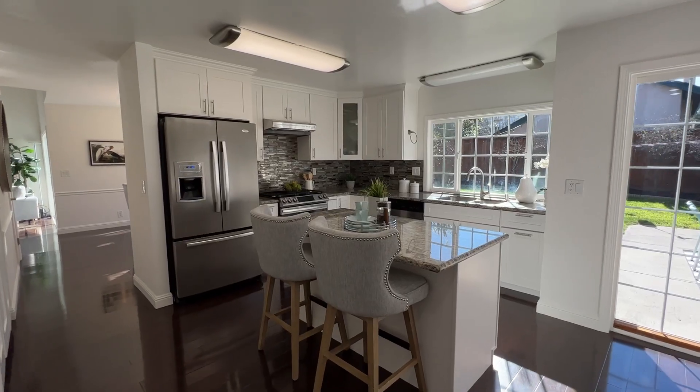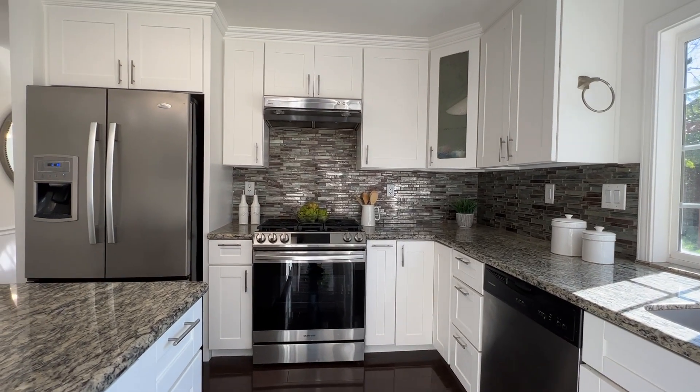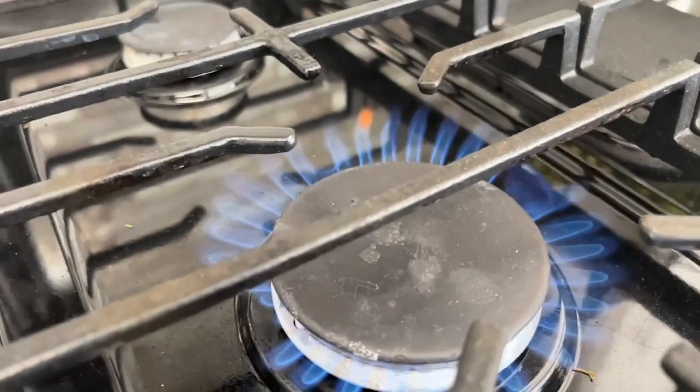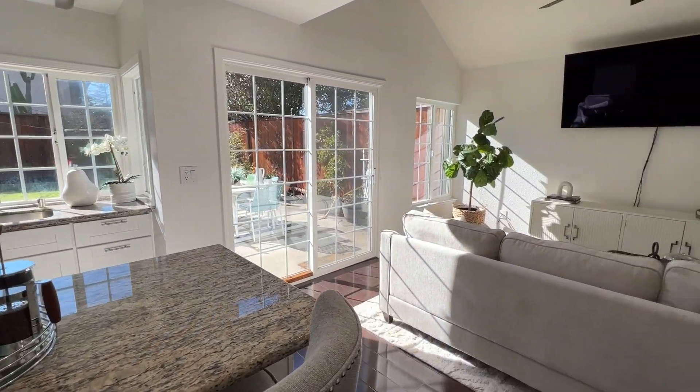In the kitchen, you'll find updated cabinets, granite countertops, stainless steel appliances including a five-burner gas stove, a large island with breakfast bar, and a walk-in pantry.